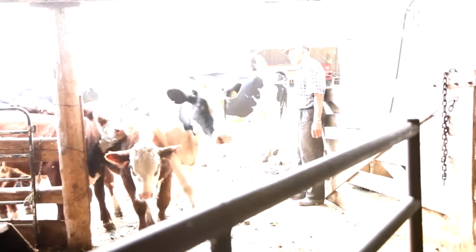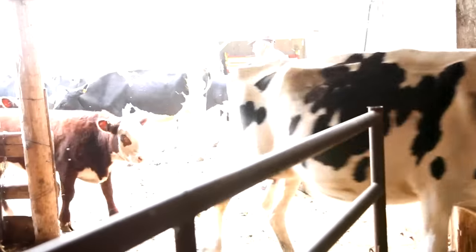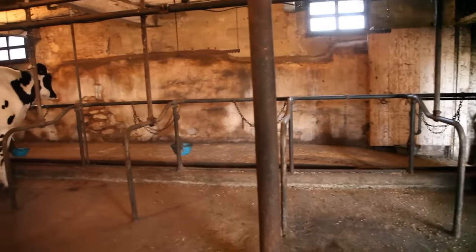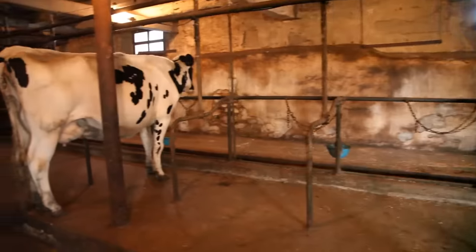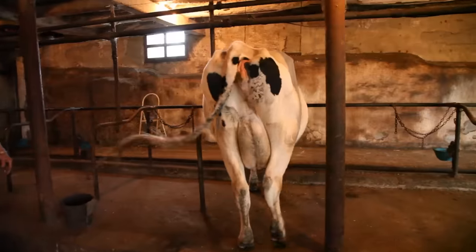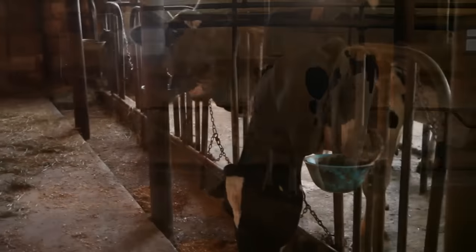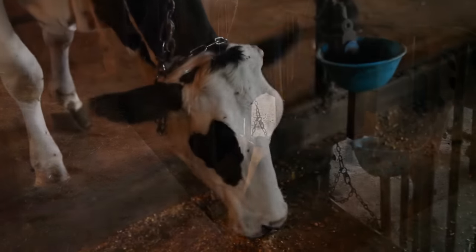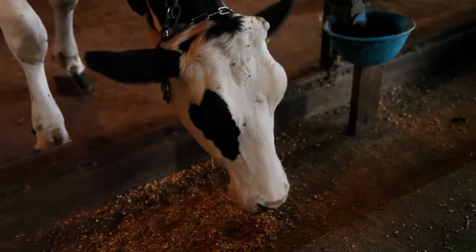The cows come in and go to their places so that they can be secured so that they don't move around too much. The food we put out will keep them busy longer so that they will stand still.